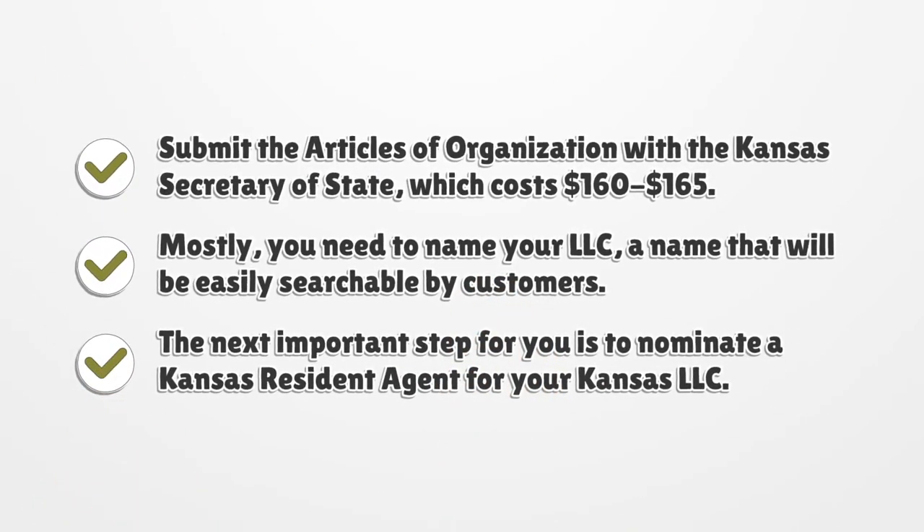Submit the articles of organization with the Kansas Secretary of State, which costs $160. Mostly, you need to name your LLC — a name that will be easily searchable by customers.